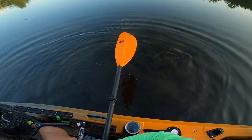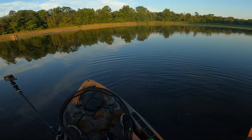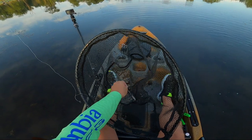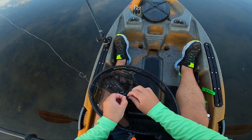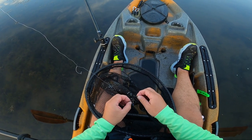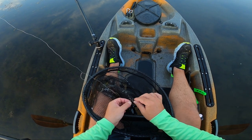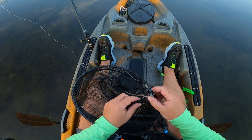Alright, I feel better — we're on the board! It was cool to see him eat it, see the wake coming, and you're just like 'please get it, please get it.' He just slurped it down.